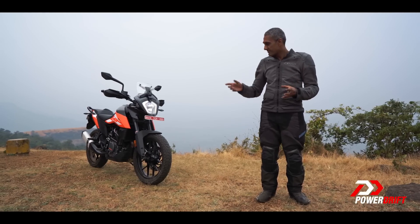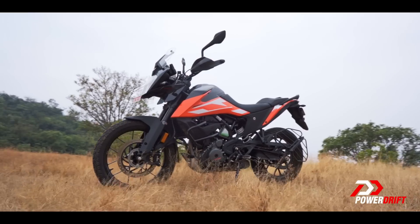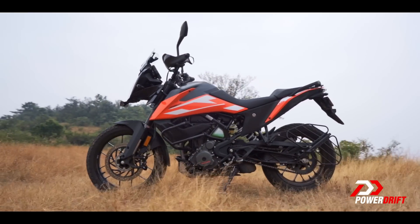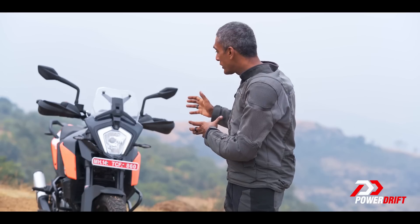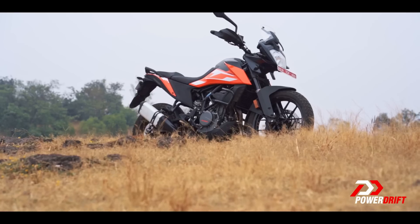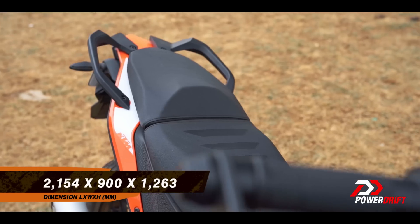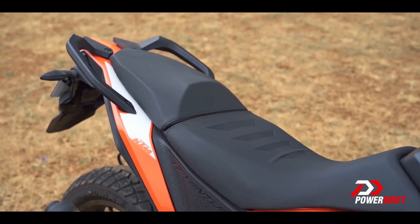The first thing is that the 250 Adventure should be thought of as a scaled-down 390 Adventure, but that does not actually refer to the physical size of the motorcycle because it's all the same bodywork shared absolutely as it was on the 390. So what you will get if you buy one of these is a substantial, large motorcycle with a lot of space for the rider, enough space for a pillion or luggage.